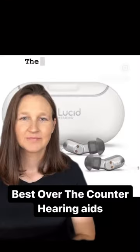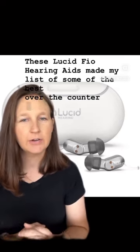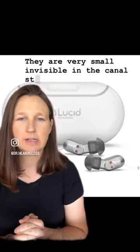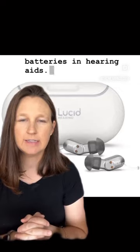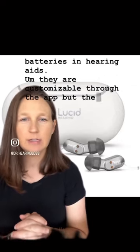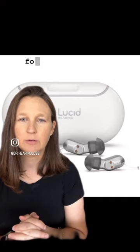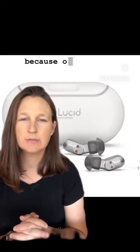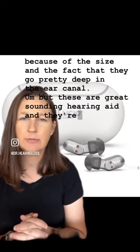The Lucid Fio hearing aids also made my list. They are a very small, invisible-in-the-canal style hearing aid — a great option if you want something very discreet. They are rechargeable so you don't have to worry about changing small batteries, and they are customizable through the app. However, they do not support call or music streaming via Bluetooth, and they're not ideal for waxy or curvy ear canals due to their deep fit. They are great-sounding and very discreet.